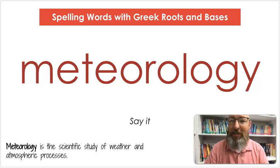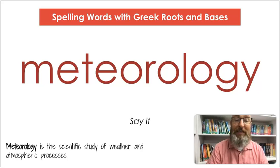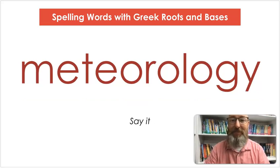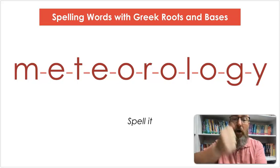Our first word is meteorology. Say meteorology. Meteorology is the scientific study of weather and atmospheric processes. Let's count the syllables: me-te-or-ol-o-gy. Let's spell it: M-E-T-E-O-R-O-L-O-G-Y. Meteorology.